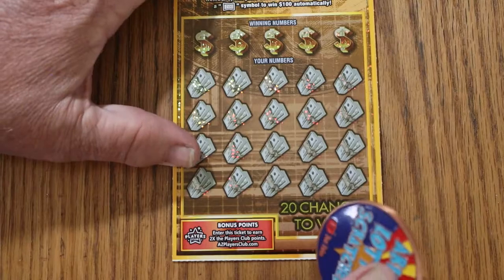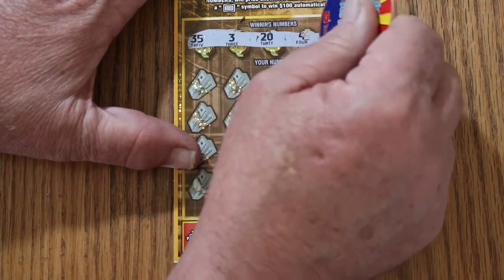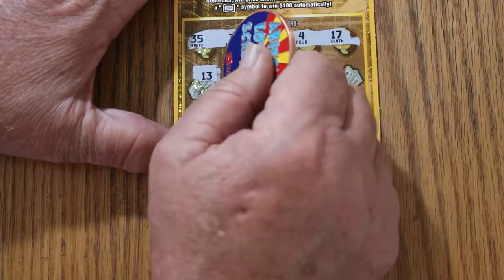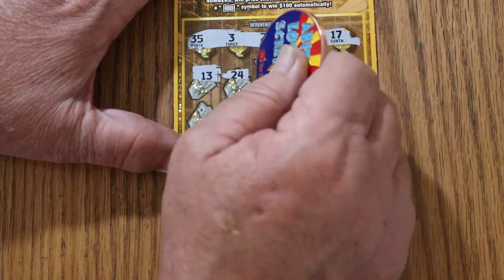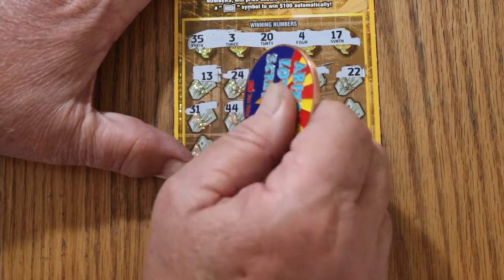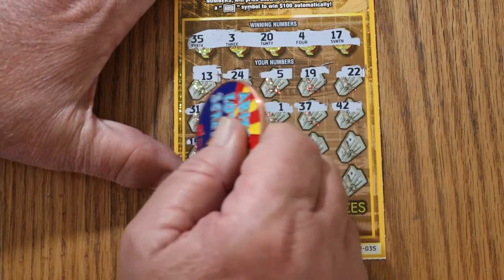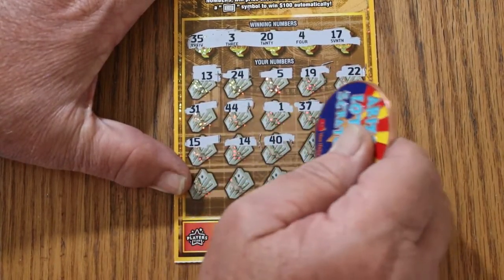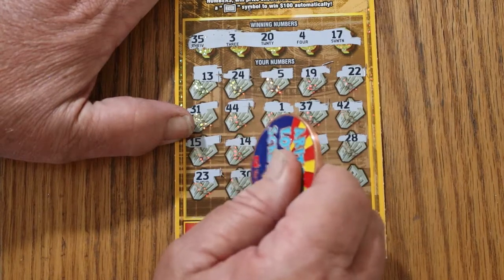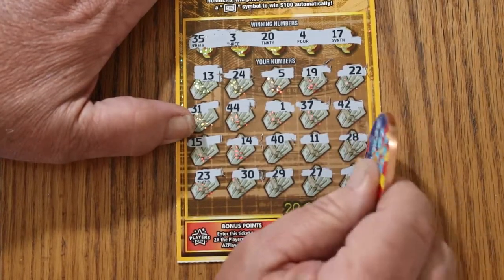Ticket 35. Winning numbers: 35, 3, 20, 4, and 17. Play numbers: 13, 24, 5, 19, 22, 31, 44 club, 1, 37, 42, 15, 14, 40, 11, 28, 23, 30, 29, 27, and number 8. No good.